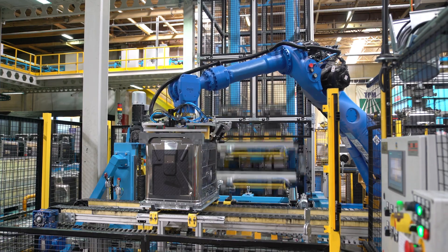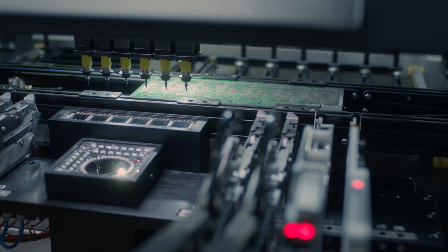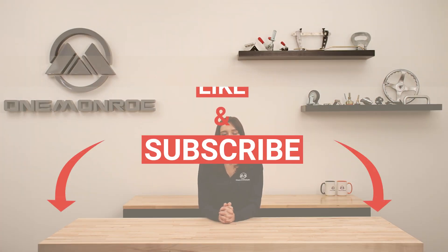Not only do we offer a diverse product line of EV hardware, but we can also custom manufacture entire product lines to match your needs. Whether you need custom hardware, components, fans, cables, or molded rubber, One Monroe has you covered. Thanks for watching this week's video. Don't forget to like and subscribe for more videos in the future, and we'll see you next time with another One Monroe Minute.